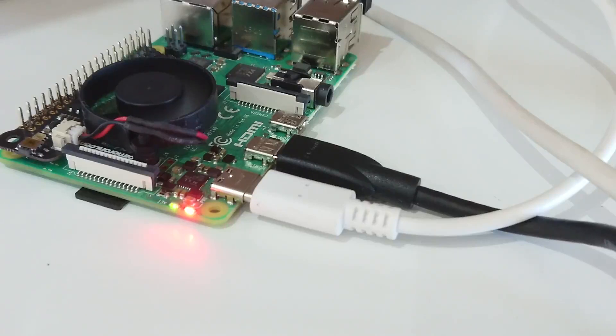It's an awesome deal for an excellent board that comes in a sweet bundle. The Raspberry Pi 4 8GB is also a perfect hopping-on point if you're new to the platform.